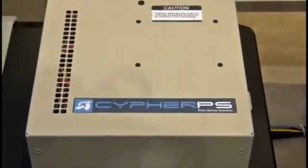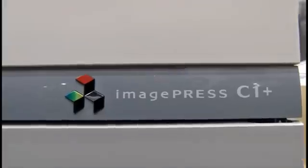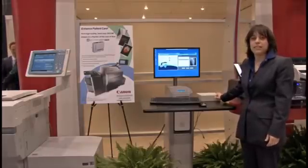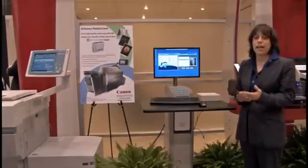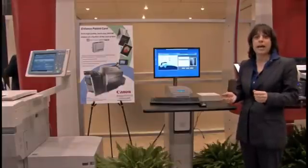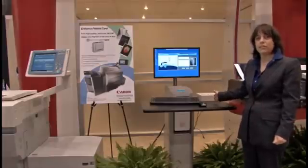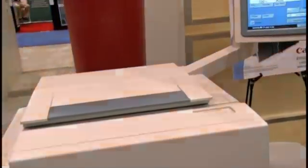This is the Cypher PS print server and C1 Plus print solution. The Cypher PS print server receives a set of DICOM instructions from an imaging device such as an x-ray, MRI, or CT. It interprets the DICOM header and then converts them into a format that is understood by the Canon Image Press C1 Plus high-resolution printer.